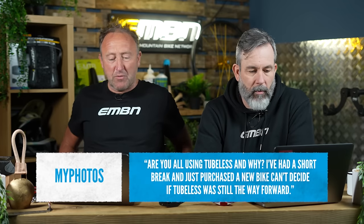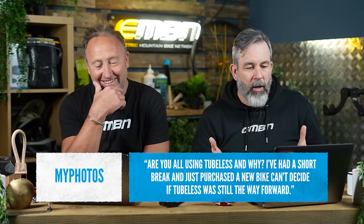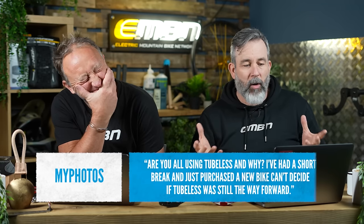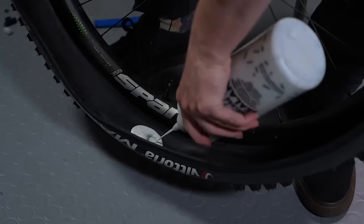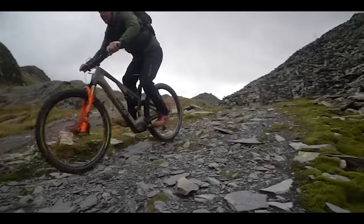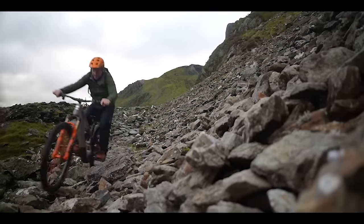Next question: are you all using tubeless and why? He's basically just bought a new bike with tubeless tyres and was wondering if that's still the way forward. Are you on tubeless? I've got inserts — I'm tubeless with inserts. I run tubeless in all my bikes. I have not had a puncture yet. My downfall is having a puncture, sticking a tube in, and forgetting to go back to tubeless.